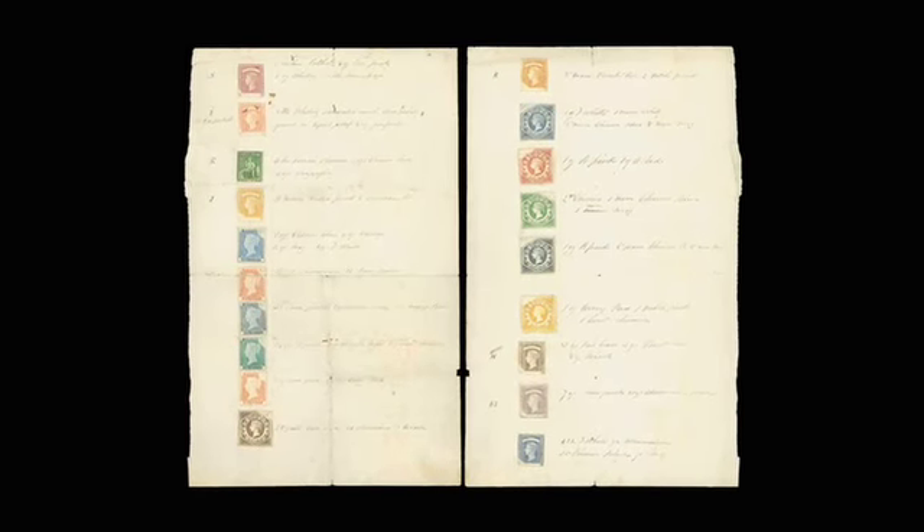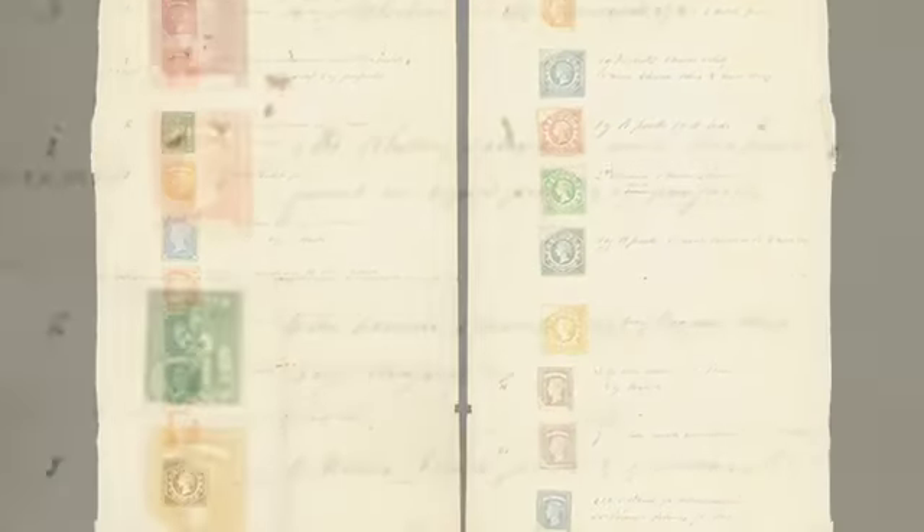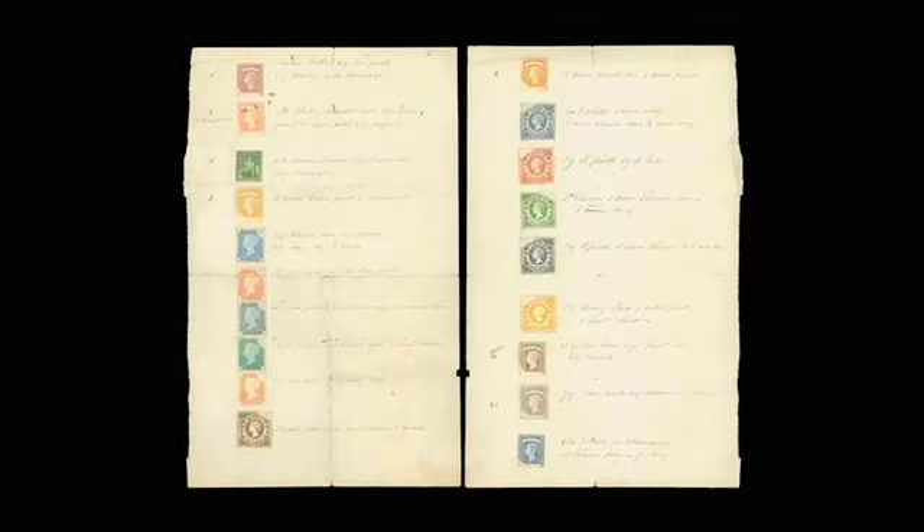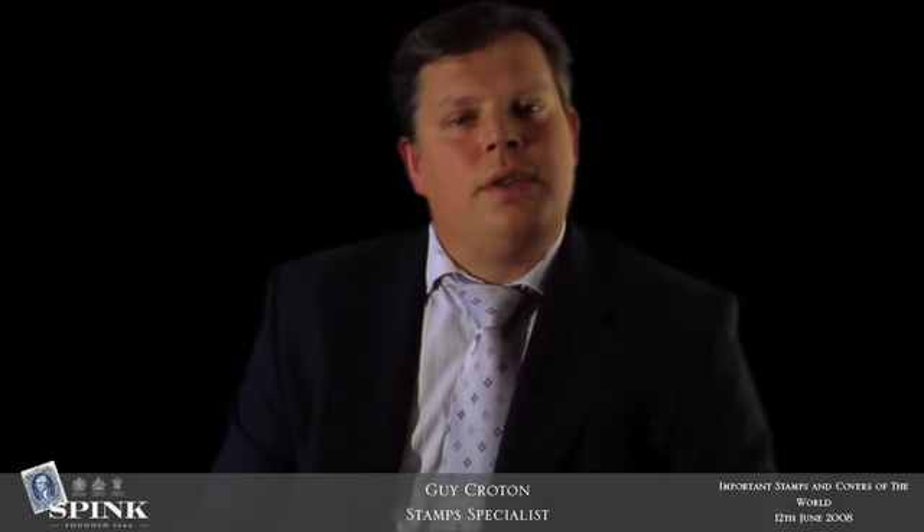This is a very important item not come to the market before by public auction. It's a Perkins Bacon ink recipe sheet and this has been taken out of the Perkins Bacon record book. Alongside each of these stamps it has the recipe written down of how the printer arrived at the colour that is seen printed on the page. It's estimated at £50,000 to £60,000. Lot 14 in the auction.